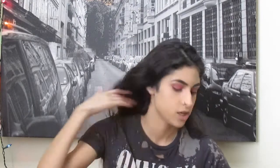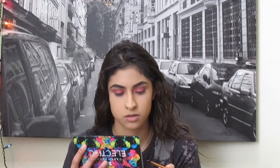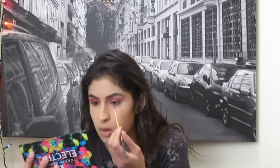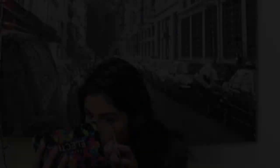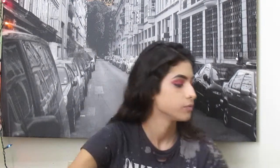For my lower lash line, I kind of want to do a blue — I don't know why, but I'm feeling a blue. So I'm going to take this Real Techniques detailer brush. I'm going to take a light blue for the inner and middle part, and then a black blue for the outer part, and then we'll see how it looks. Oh, I like it! I'm getting too excited. So now I'm going to set my face with the BH Studio Pro Powder in shade 230.